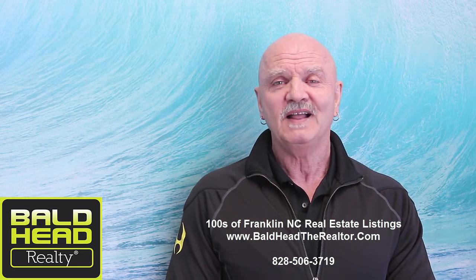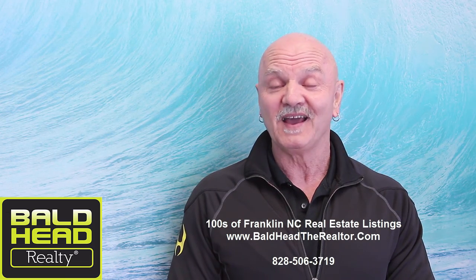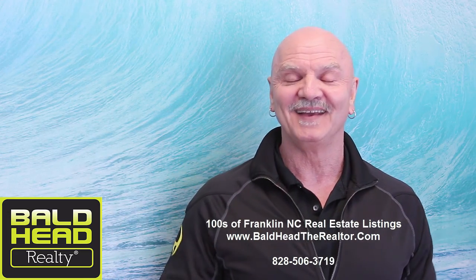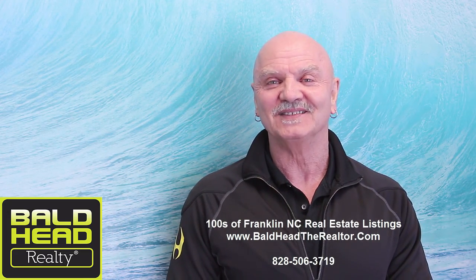If you like getting these videos and want to see them all the time, all you have to do is subscribe right here to the channel and you'll get them as they come hot off the press. We're happy to share those with you. Again I'm John Becker, Bald Head Realty, Franklin, North Carolina — inviting you to get up off that thing and get up here to these awesome mountains of Franklin. See you soon.